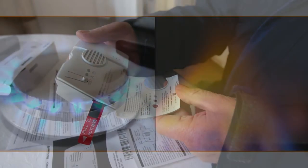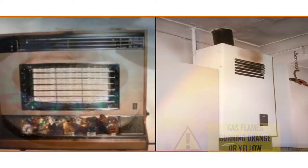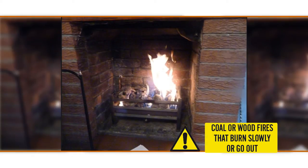The danger signs are: gas flames burning orange or yellow instead of the normal blue, soot stains on or above the appliance, and coal or wood fires that burn slowly or go out.